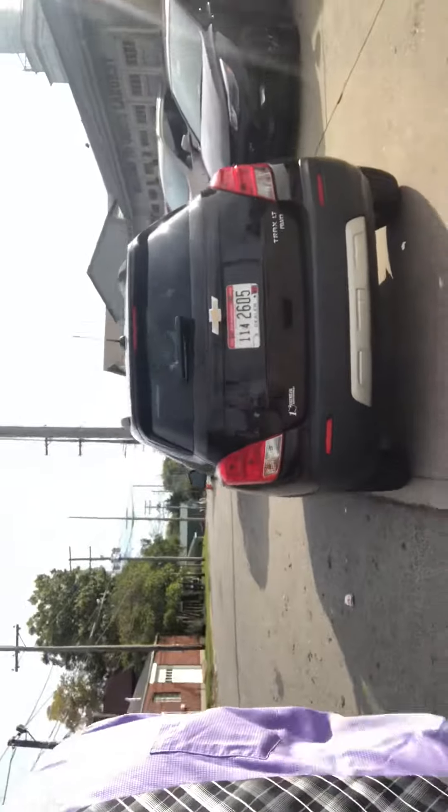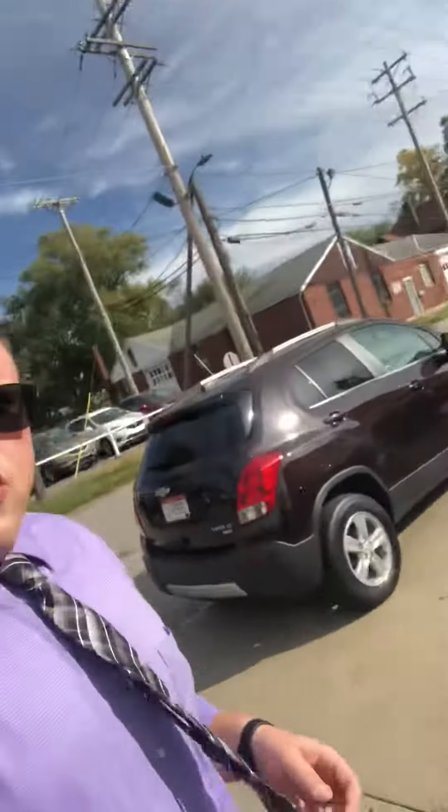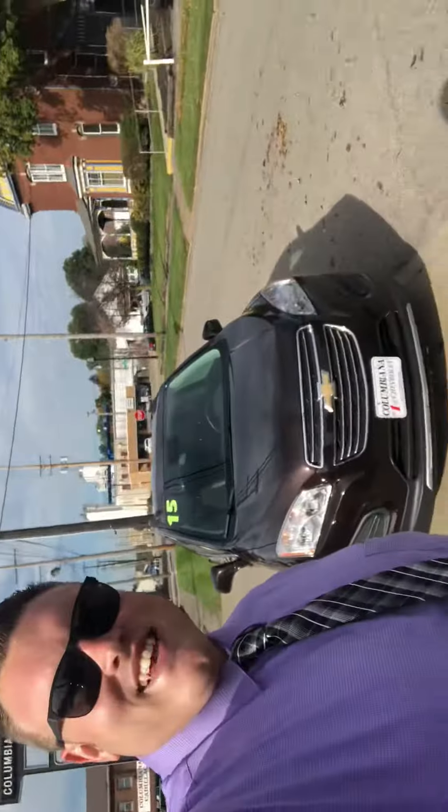If you guys have any questions, give me a call. I know a lot of people are asking about these and they love the Trax, especially the all-wheel drive models. My name is Gage Flagel: 330-281-3756. Schedule your test drive today on the 2015 Chevy Trax, deep espresso metallic, all-wheel drive LT, 50,000 miles — 330-281-3756. Thanks guys!